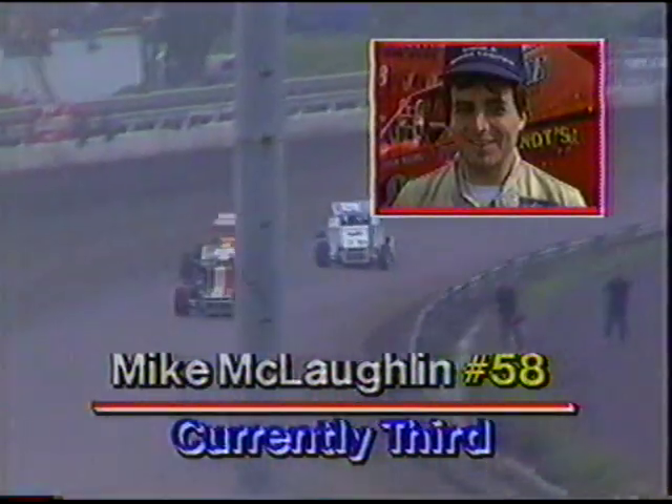A huge roar from the grandstands as Barefoot Bob McCready pulls alongside Swindel down the front straightaway — that is McCready taking the lead from Sammy Swindel going into turn two! A very decisive pass, got down underneath him. McLaughlin and Jimmy Horton are also challenging. McLaughlin in that bright orange car is getting pressure from Jimmy Horton trying to take third.